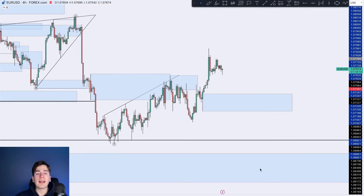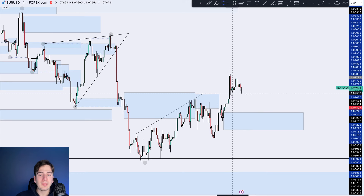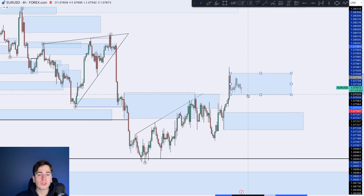Hey guys, a very good morning and welcome back to another Daily Market Outlook. A little bit later on today, the market is just not really coming up to speed as of yet. As we can see, we're still stuck pretty much inside this area of consolidation here on EuroUSD.